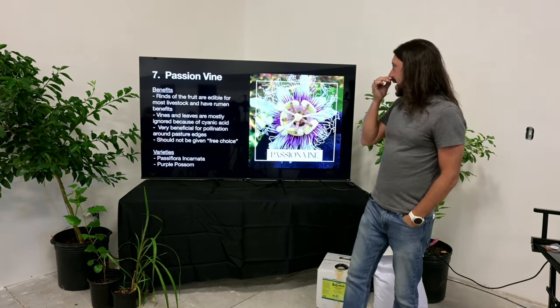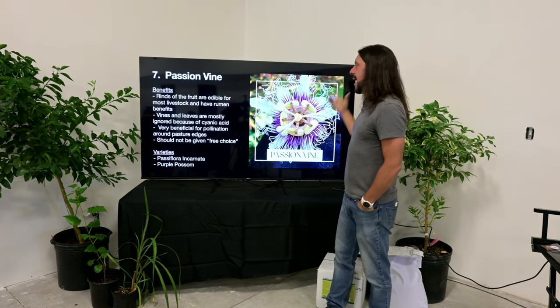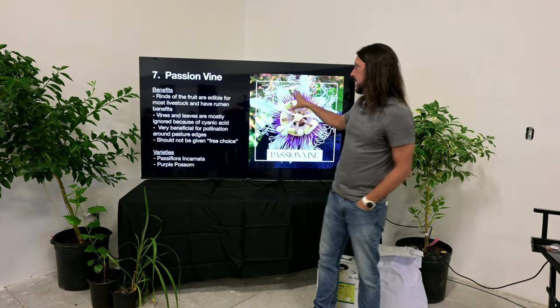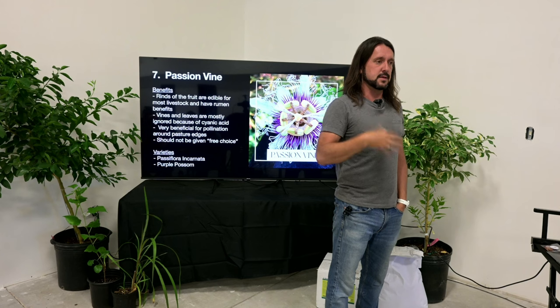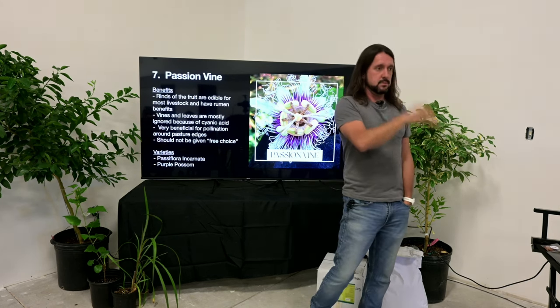Plant number seven is passion vine. Be careful with this one — it's mildly edible for most livestock but should not be given free choice because it contains some cyanide-like chemical compounds that can cause stomach upset.